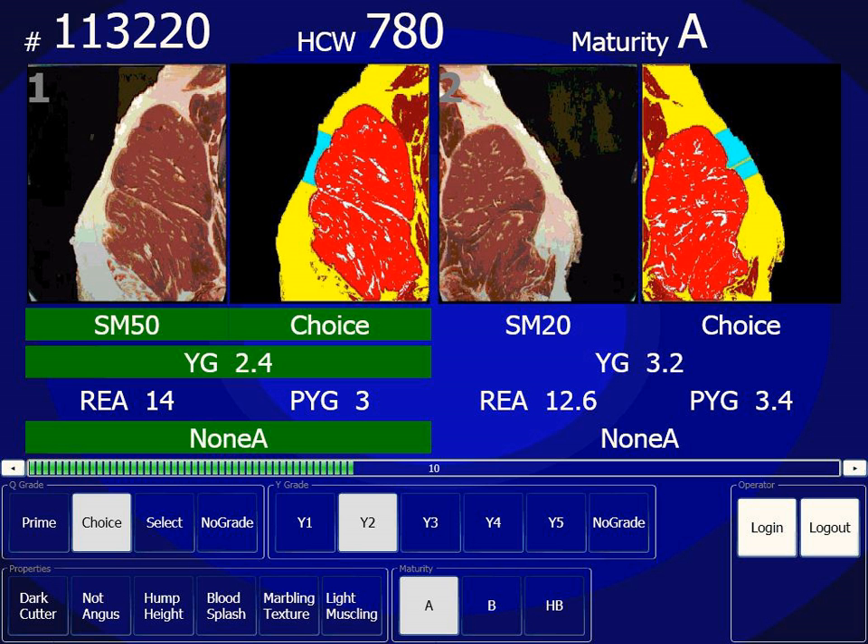Beef grading in the United States is performed by the United States Department of Agriculture's Agricultural and Marketing Service. There are eight beef quality grades, with U.S. Prime being the highest grade and U.S. Canner being the lowest grade. Beef grading is a complex process.